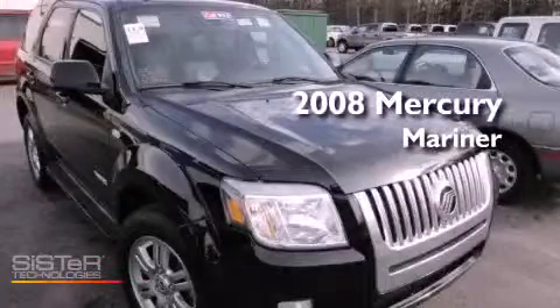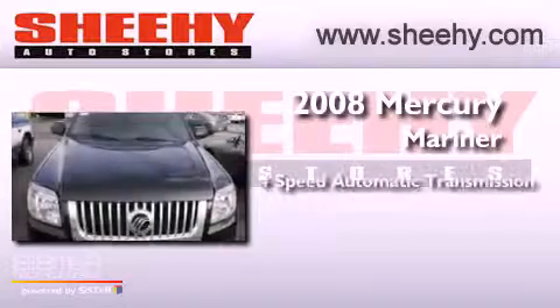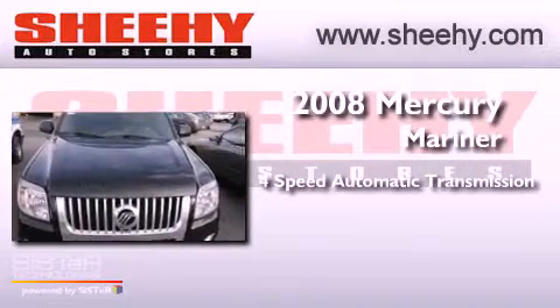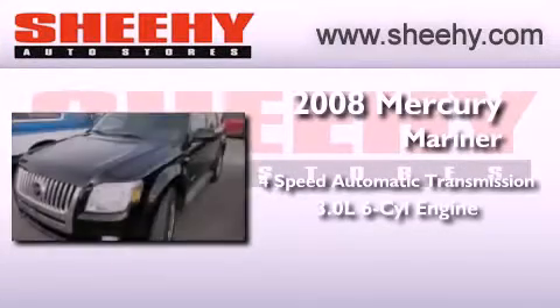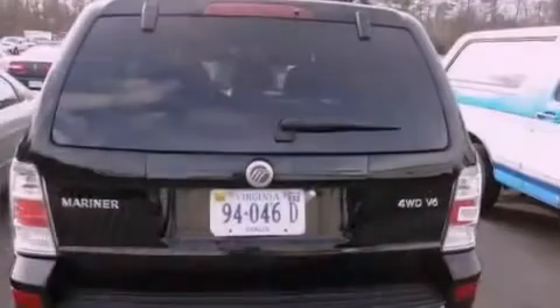This is a 2008 Mercury Mariner. This SUV has a 4-speed automatic transmission, a 3.0-liter V6, and the added capability of 4-wheel drive.